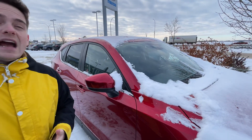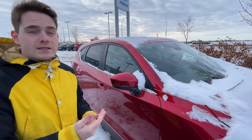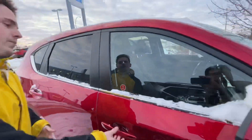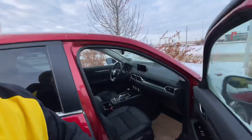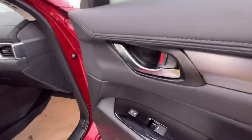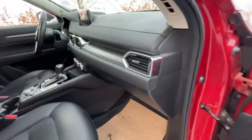This is a 2019, so I'm going to run through this really quick — show the similarities it's going to have with the newer ones and some of the differences. Let's take a quick look inside. You're going to see that beautiful Soul Red paint.